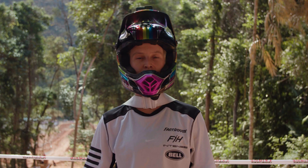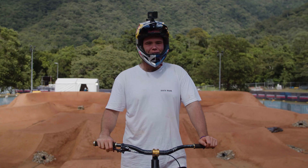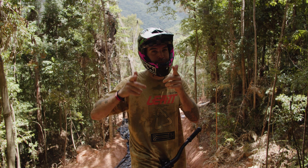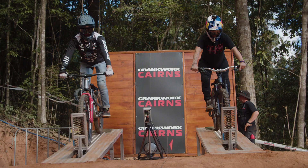We're here in Cairns, Australia for the first ever Crankworx Cairns. Join us for a first look at what Cairns has to offer. This is the Red Bull Supercross Preview. Hey, I'm Garrett Meacham, and here's a Crankworx Cairns speed and saddle course preview.